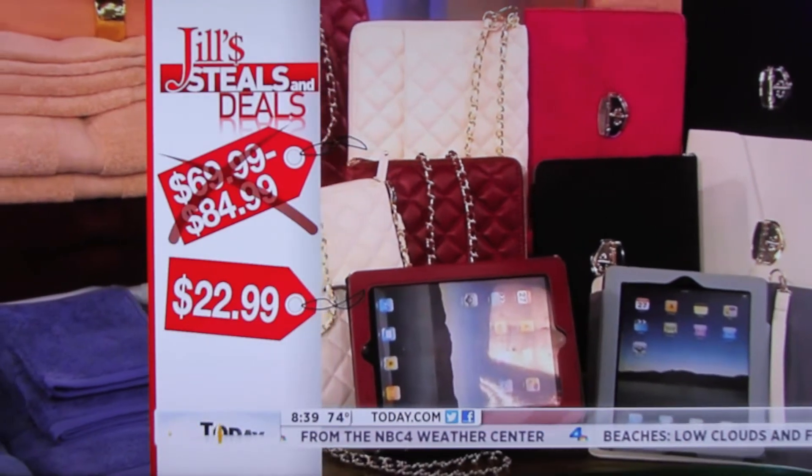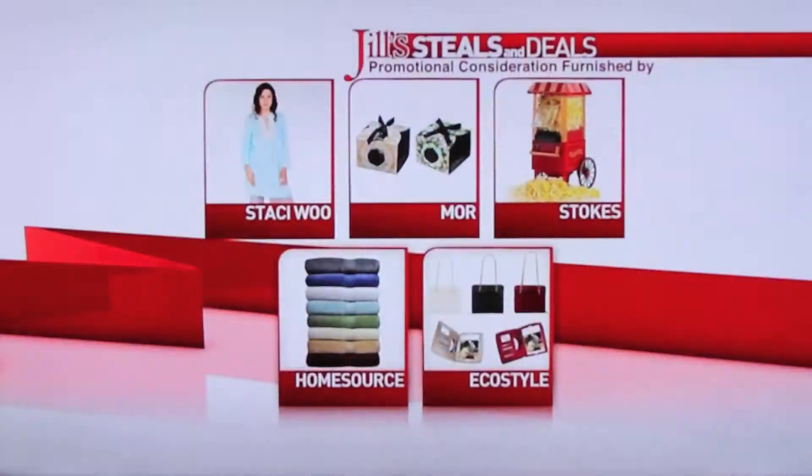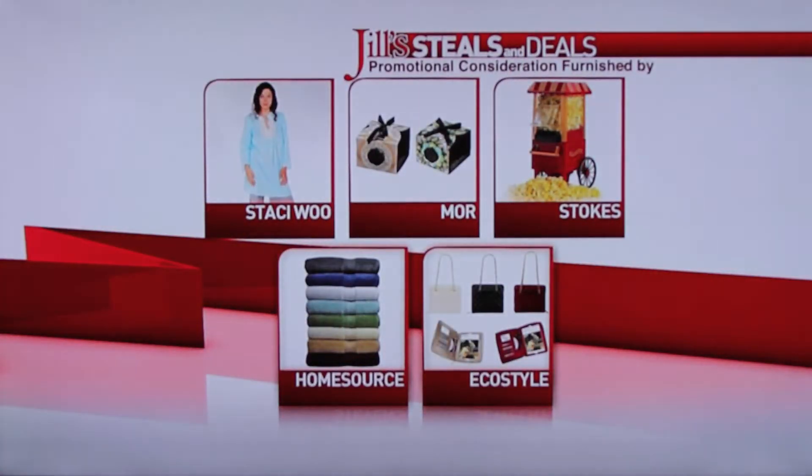Jo Martin, great job as always. And to remind you what the products are: the tunics first from Stacy Wu, the beauty products from Moore, the popcorn makers from Stokes, the towels from home stores, and the iPad cases from EcoStyle.